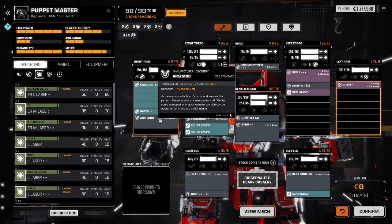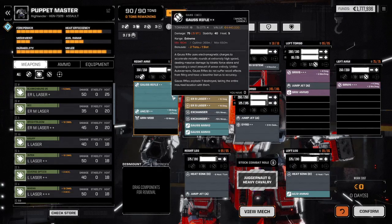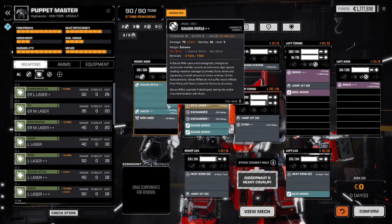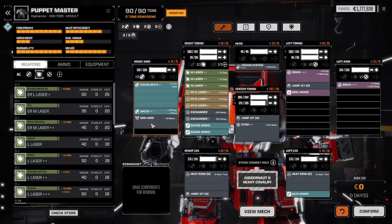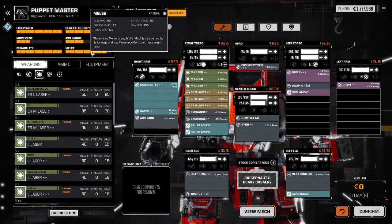Melee is a touch higher because I have a zero-tonnage arm mod. You can find plus-10 melee damage arm mods — I think you can even find one for plus-20 — at zero tons. These are triple-plus arm mods, hard to find, but it takes up critical hit slots, and anything that adds chances to not have that Gauss rifle explode when armor breaches my right arm is a plus in my book.